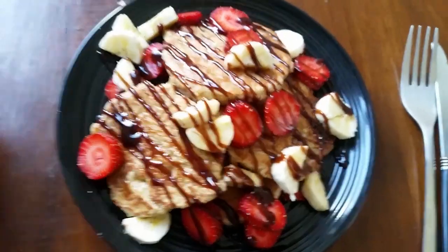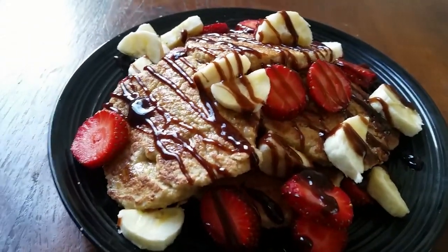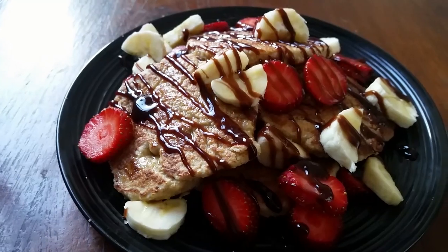Here it is! I topped the pancakes with banana, strawberry, chocolate sauce, and maple syrup. That's if you really want to be indulgent. I was thinking that for breakfast it might be a bit much, but if it's for dessert it would be amazing — just add one scoop of ice cream on top and maybe some little pieces of nuts.